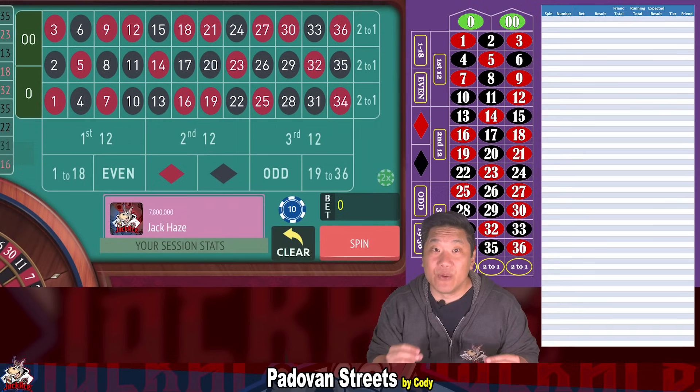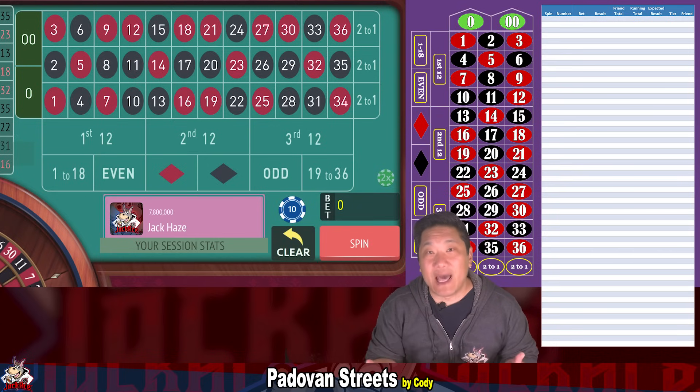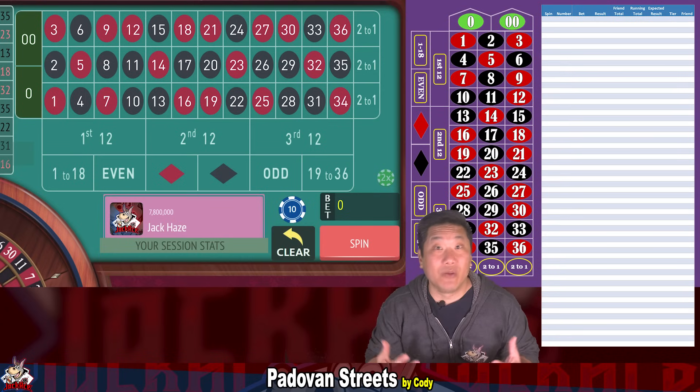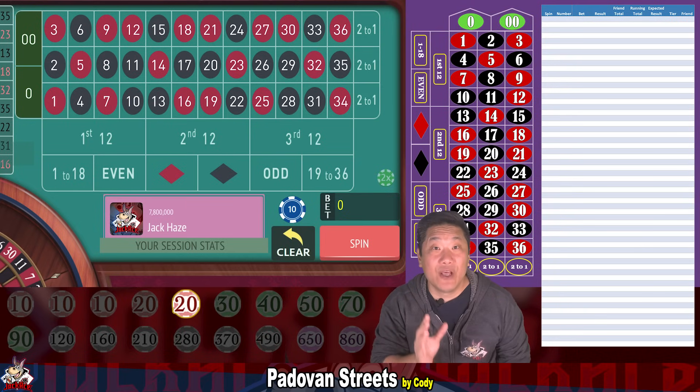With the Fibonacci sequence you add the two preceding numbers together to get the next one — that's n minus 1 and n minus 2. With Padavan you add the numbers of n minus 2 and n minus 3. For this trial we'll be using a $10 unit bet, so our sequence is going to be $10, $10, $10, $20, $20, $30, $40, $50, $70, $90, and so on.